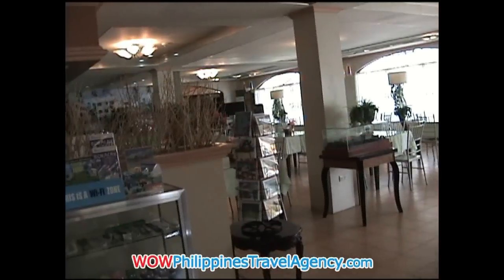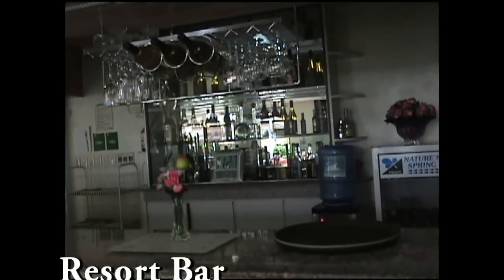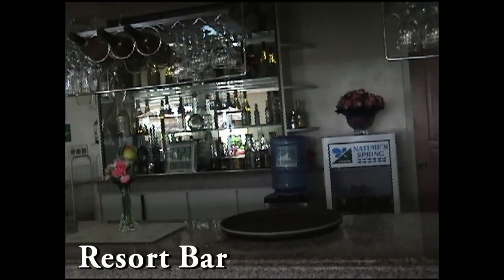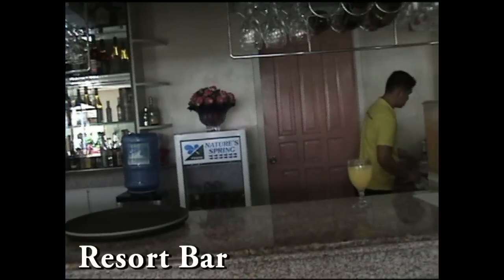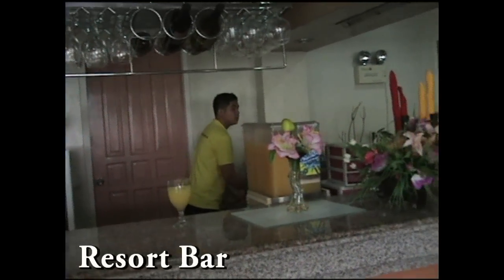Right on the other side of this they have their bar, which is located in the restaurant area. Here you can get different drinks and shakes and things like that. This is also where they serve the daily breakfast and evening meals.